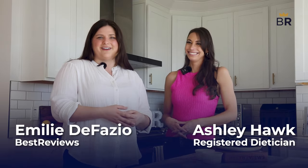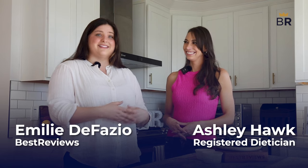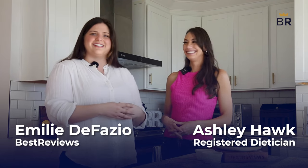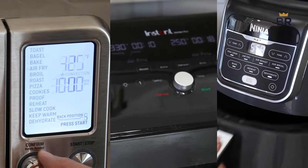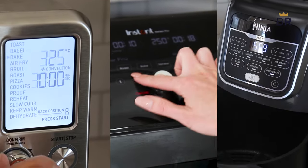I'm Emily DeFazio from bestreviews.com and this is Ashley Hawk, a registered nutritionist. Today, we're going to walk you through three of the best air fryers we've tested to help make your healthy snacks for your parties this new year. So, what are we cooking today?